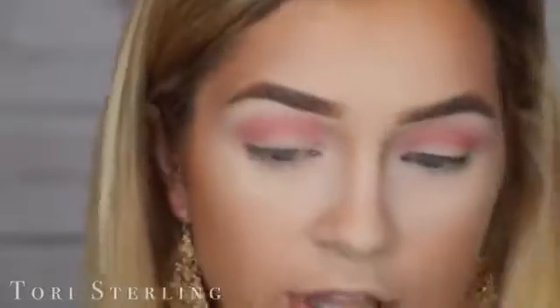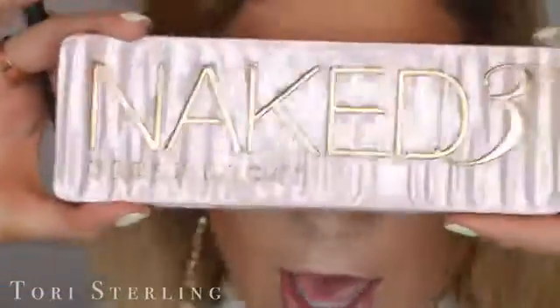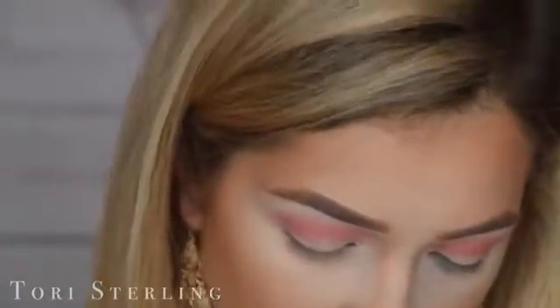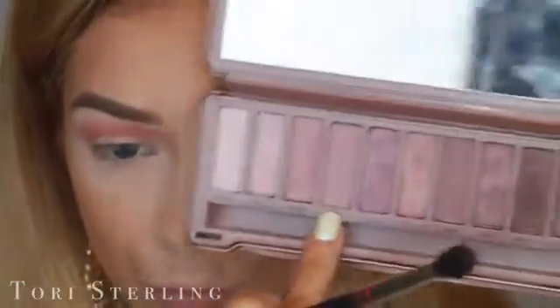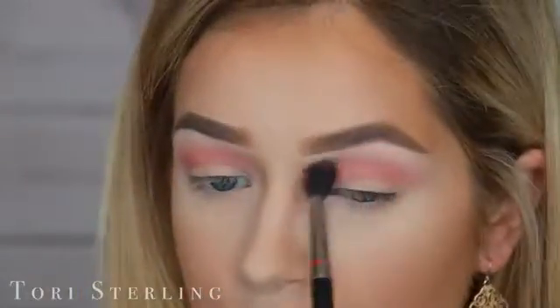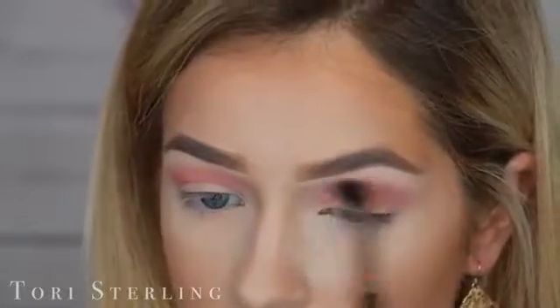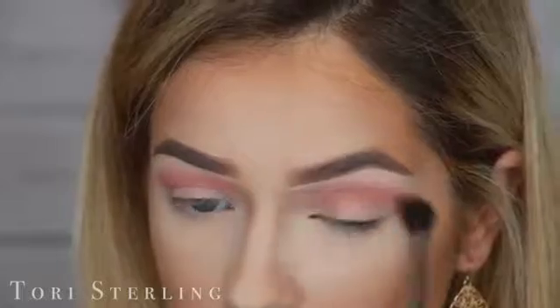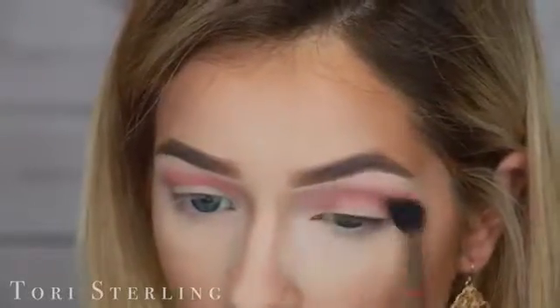This gets the job done but I don't want it to be too bright of a transition shade, so to diffuse it I'm going to take the Naked 3 palette. Everyone I know has this palette and it's such a Valentine's Day palette — every year I pull this out. I'm going to take the shade Limit and use it to diffuse this crease shade, blending it up to the brow. This will neutralize the color and make it a little more wearable rather than just a vibrant pop.